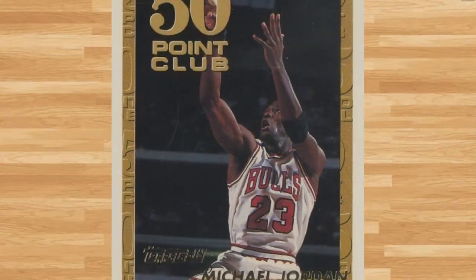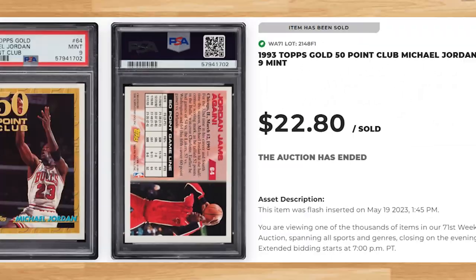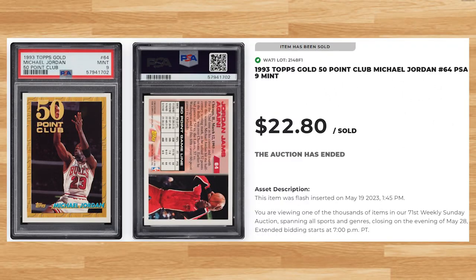Coming in at number 21 is this 1993 Topps Gold 50 Point Club, card number 64. This was a PSA 9 and it sold for $22.80. This price is on the higher end of what a PSA 9 of this card has been going for recently. A PSA 10 of this Jordan will currently set you back a little under $70.